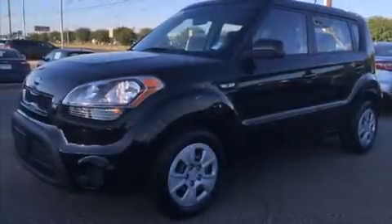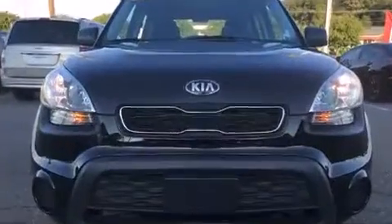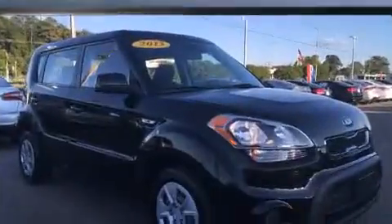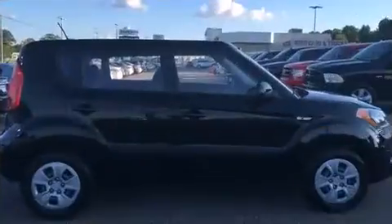Treat yourself to a test drive in the 2013 Kia Soul. This 4-door, 5-passenger hatchback still has fewer than 40,000 miles. It features a standard transmission, front-wheel drive, and an efficient 4-cylinder engine.